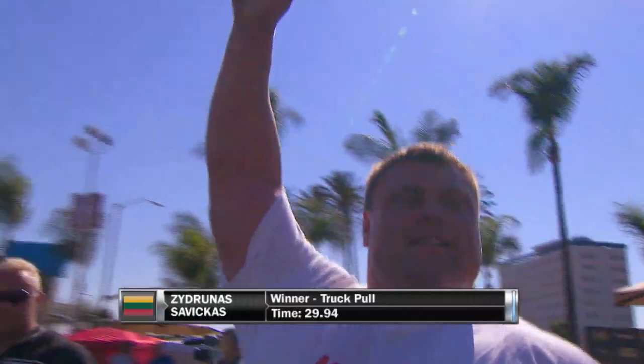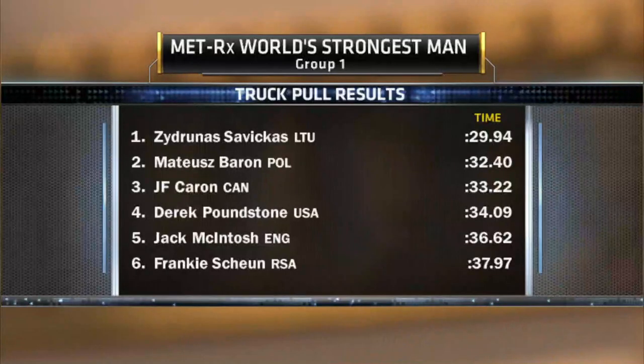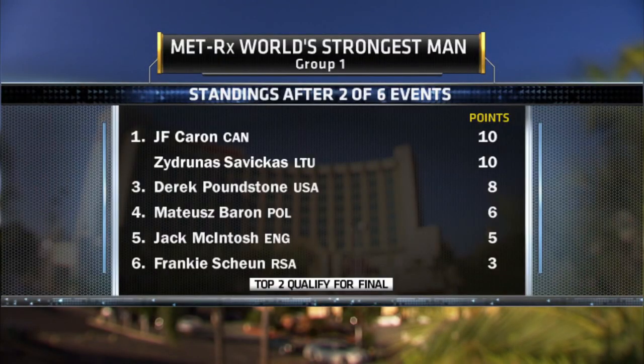There is your winner, Zydrunas Savickas. His time of 29.94 seconds was nearly two and a half seconds faster than anyone else. Poland's Matthias Barone was second. J.F. Caron of Canada followed up a victory in the loading race with a third place finish here, and Derek Poundstone of the USA settles for fourth. Savickas and Caron share the overall lead after two events — both men have ten points. Poundstone is in third place with eight points.